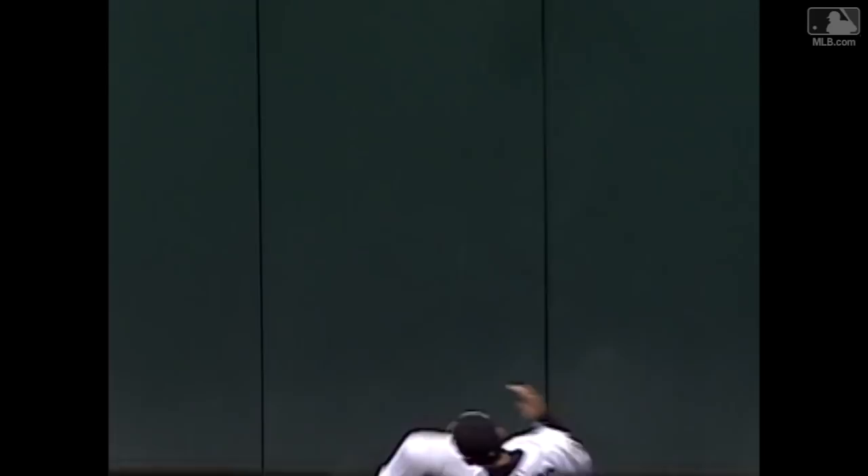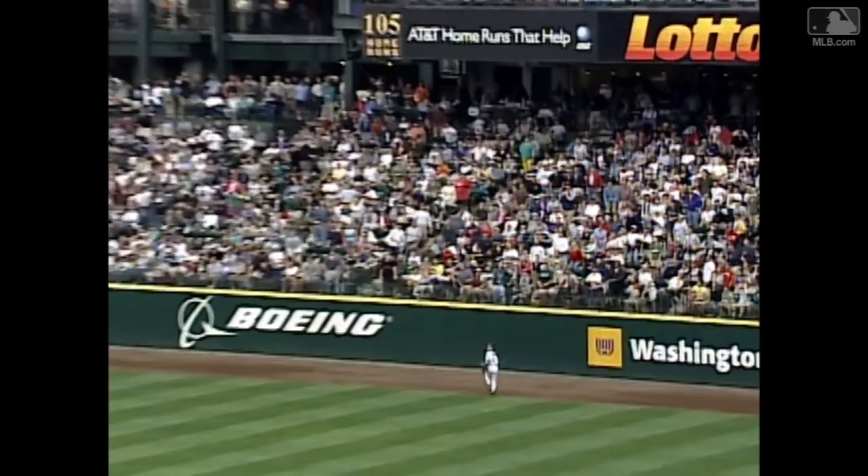And yes, he did take a home run away from Jeff Kent. It appeared as though he went above the yellow line to make the catch — a spectacular play by Ichiro in right field, and two men are gone. He can beat you with his bat, his speed, and his glove. Great defense in right by Ichiro.